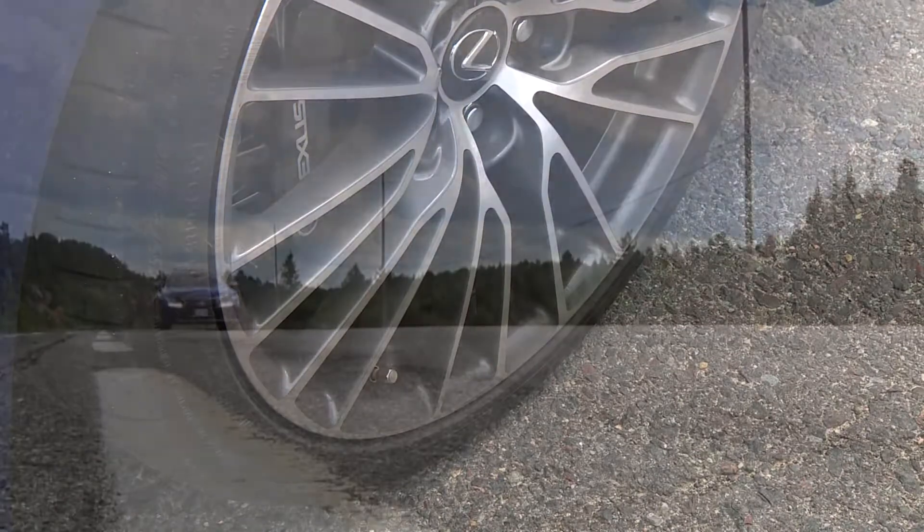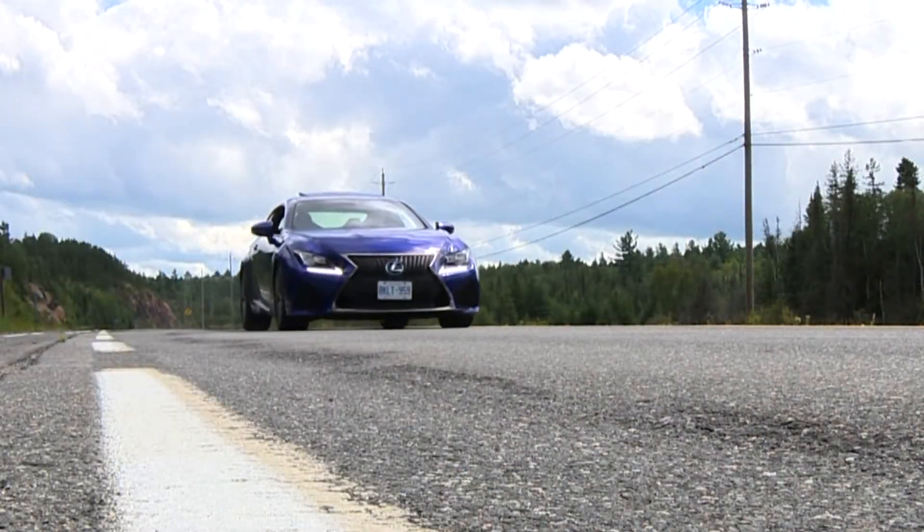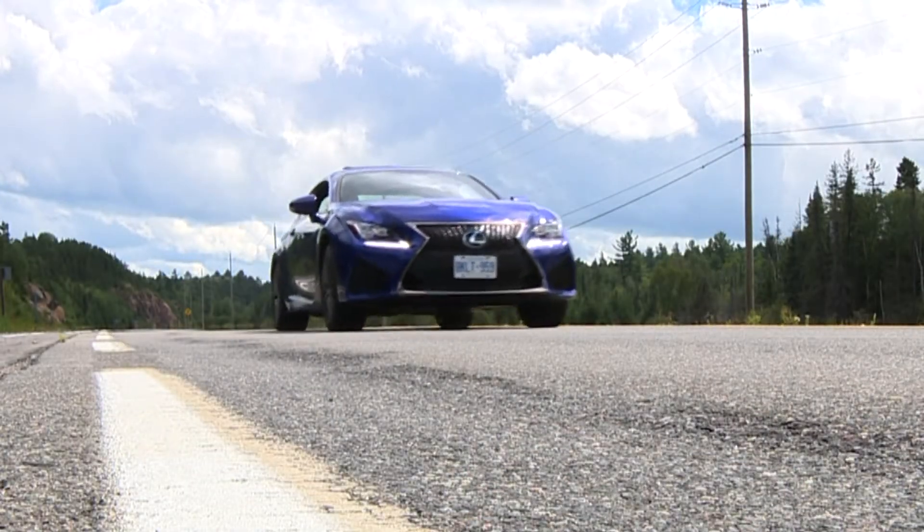They're big giant brakes with beefy calipers clamping on slotted sports rotors, and that's all surrounded by big and sticky tires. Whether you want to stop fast or get off the line fast, you're backed right up.